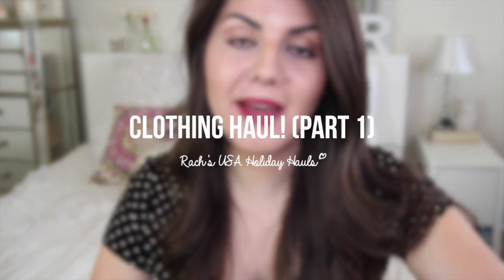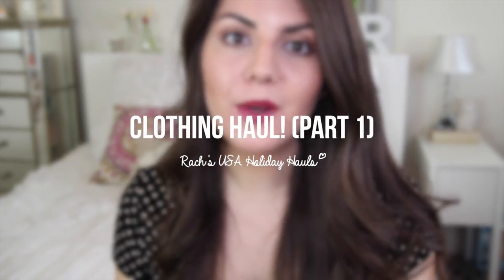Hi guys, it's Rach. Today I have another US haul for you — this time it is clothing. I'm actually going to split my US clothing hauls into two because I bought a lot of stuff, and I thought it would make for a slightly shorter video, although I'm sure they're both going to be quite long. I also decided to change up the background a bit just so you guys can get a different angle of my bedroom.